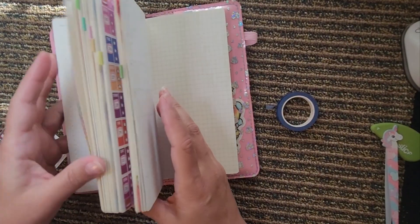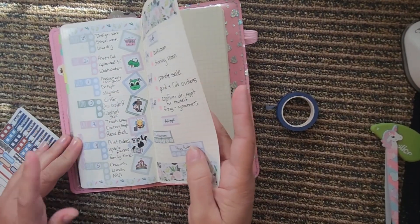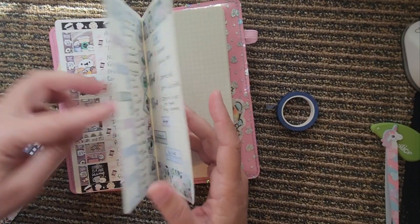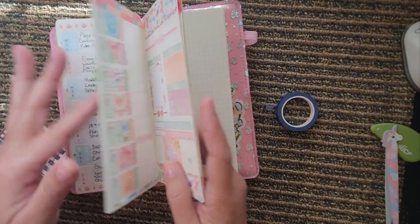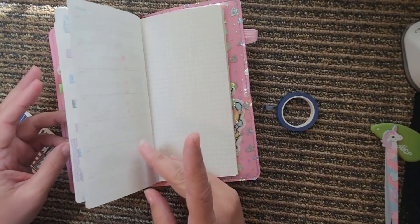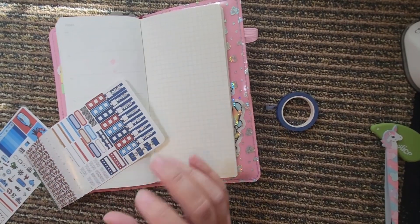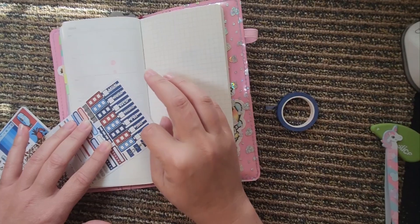Anyway, we're gonna get started planning and I need some numbers. So this is April — this is the first week of May. So we've got six, seven, eight, nine, ten, eleven, twelve.